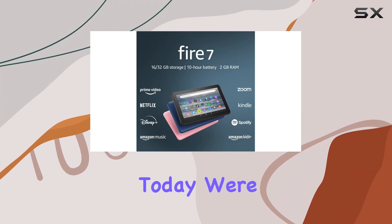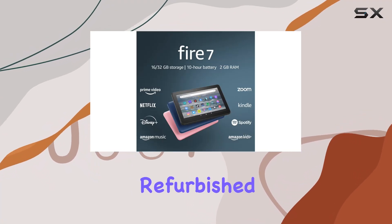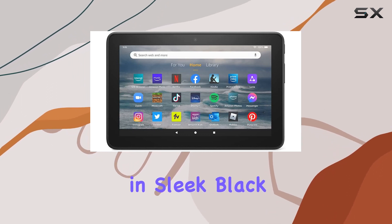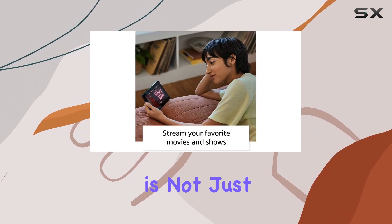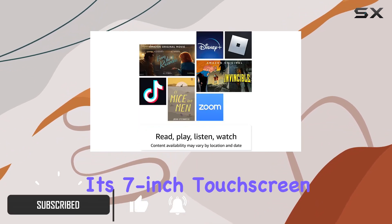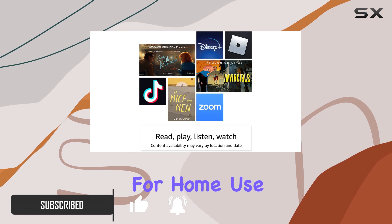Hey everyone, today we're diving into the certified refurbished Amazon Fire 7 tablet, the 2022 release in sleek black. This device is not just a tablet — it's a portable entertainment powerhouse. With its 7-inch touchscreen, it's perfect for home use or on the go.